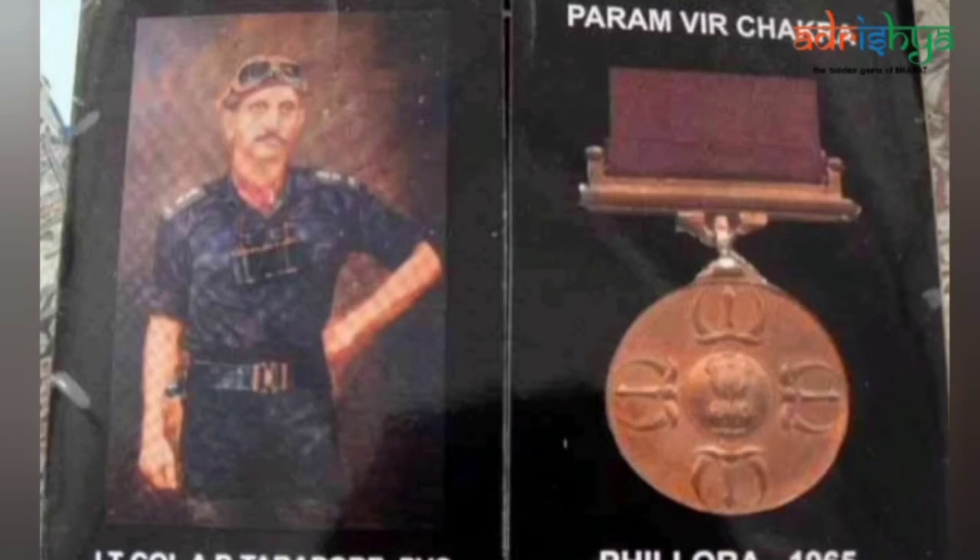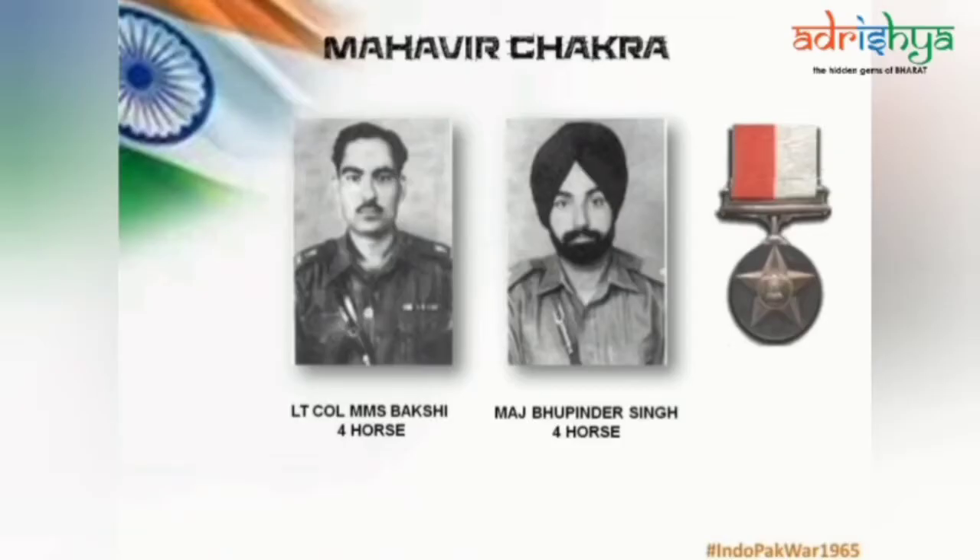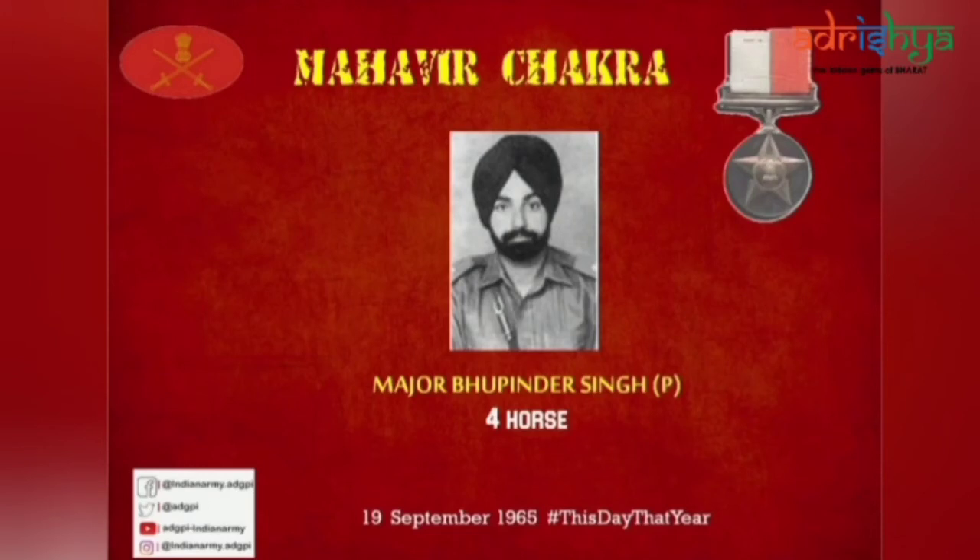Lieutenant Colonel Tarapur was enveloped in flames and died a hero's death. The valor displayed by him was in keeping with the highest traditions of the Indian Army, and he was awarded the highest wartime gallantry medal, the Paramveer Chakra, posthumously. Lieutenant Colonel MMS Bakshi engaged an enemy squadron with just two tanks of the regimental headquarters. He not only succeeded in destroying three enemy tanks for the loss of his own, but also completely upset the enemy's plan of battle. The actions of the tank crews of Lieutenant Colonel Bakshi, Major Bhupendra Singh and many others reflect their fearlessness — fighting with cupolas open, not abandoning their tanks despite taking up to four hits and bailing out only when the tanks actually caught fire. Major Bhupendra Singh of 4 Horse was awarded the Mahavir Chakra posthumously for his gallant leadership in the battles of Fillora and Sudriki.